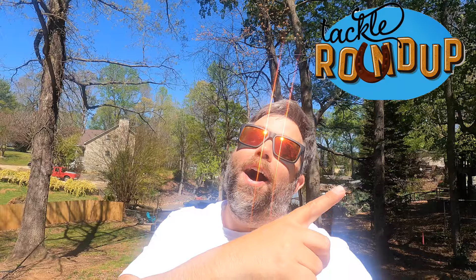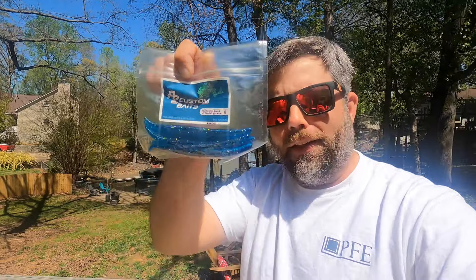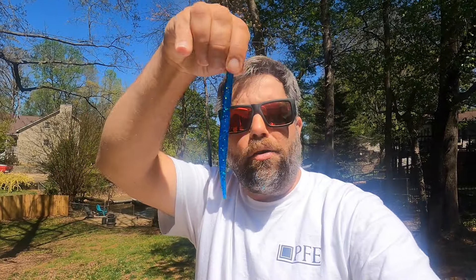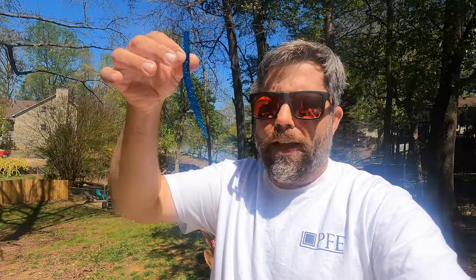And now it's time for Tackle Roundup. Obviously I'm doing this after the fact because I don't do Tackle Roundups on tournament days — I'm too busy fishing. What I caught that fish on was this: it's by A Squared Custom Baits. It's their lightning stick in blue and black. A Squared Custom Baits makes this Cinco-style bait. I really like that color — blue and black, with some flake in it.